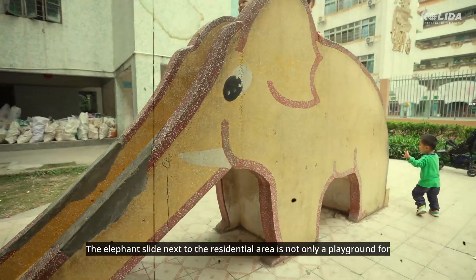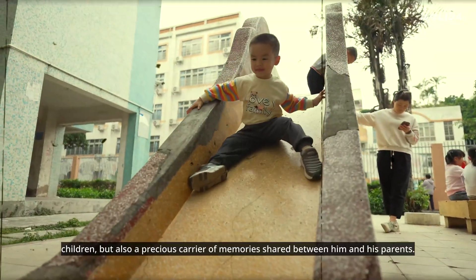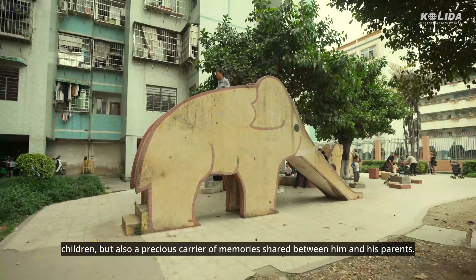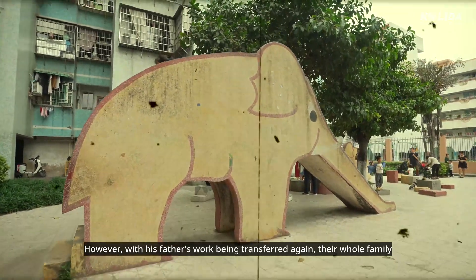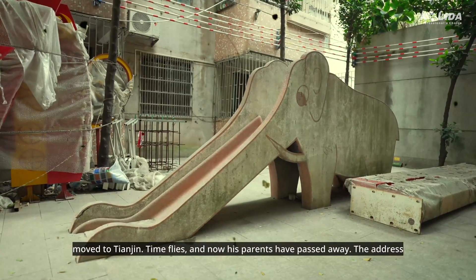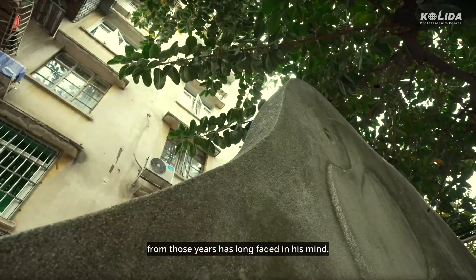At that time, the elephant slide next to the residential area was not only a playground for children, but also a precious carrier of memories shared between him and his parents. However, with his father's work being transferred again, their whole family moved to Tianjin. Time flies, and now his parents have passed away. The address from those years has long faded in his mind.